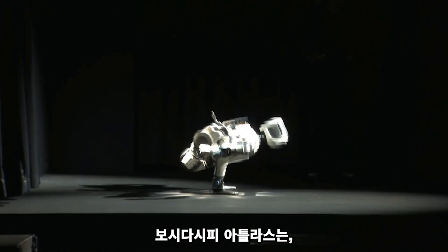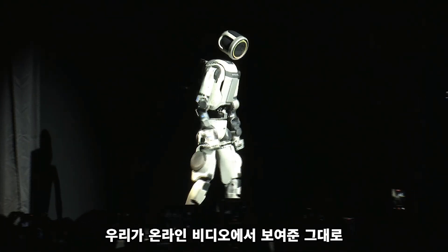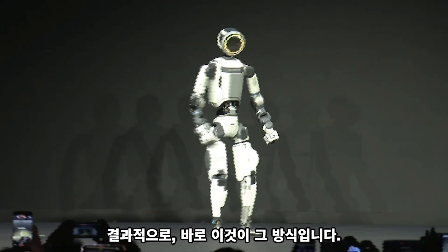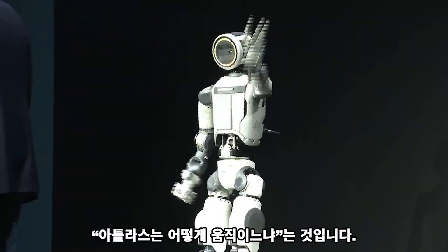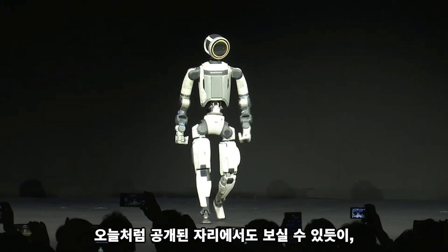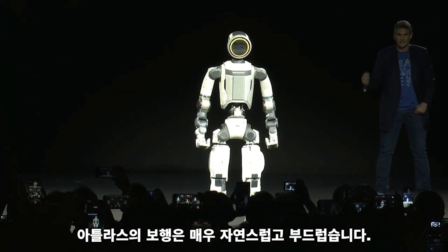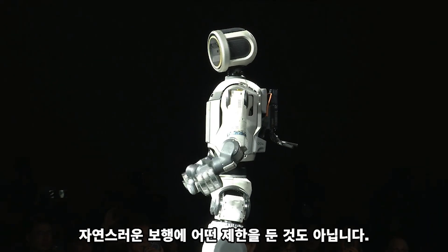As you can see, Atlas really does stand up the way that we show in our videos online, and we get tons of questions about this. It turns out, this is it. The other question we get all the time is how Atlas is moving. As you can see, its walk is pretty natural and pretty smooth. There are limits on natural walking just for this performance, and I think we've done something really special.